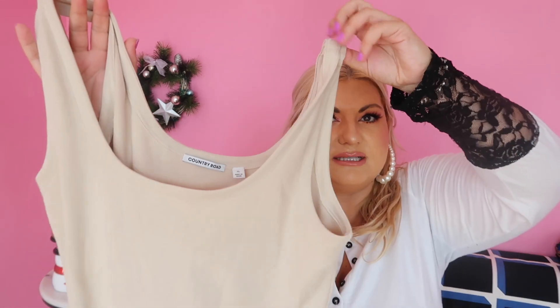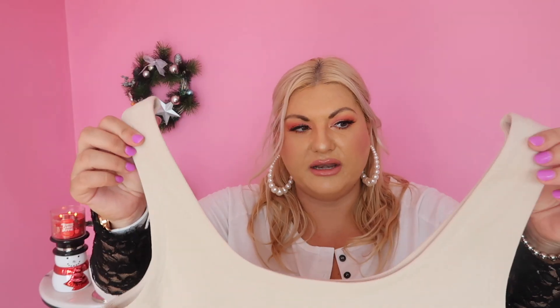Another top I got is from Country Road — which doesn't sell plus size — but I got it in an extra large because it has stretch to it. It's a cream color. I'm bigger busted and it fits over my bust, and what I love is that it's quite thick. It's not your regular see-through thin tank top from Target or Kmart. I got it on sale for half price, but I'd probably pay full price because I just love the thickness and quality.